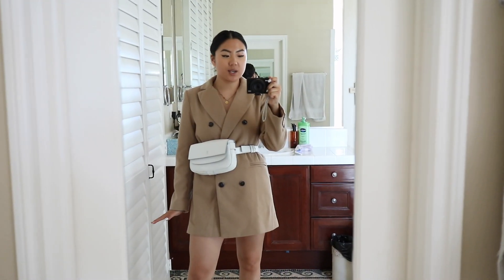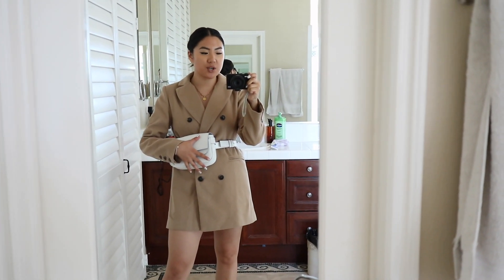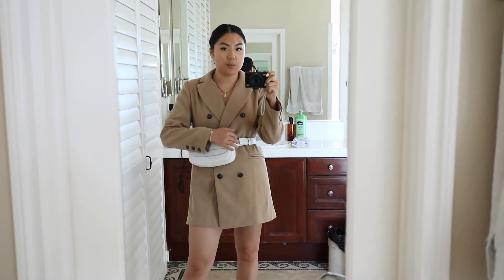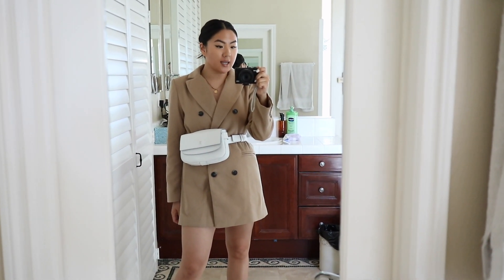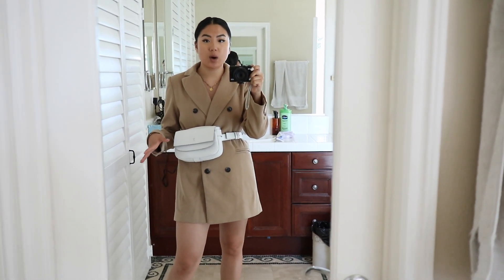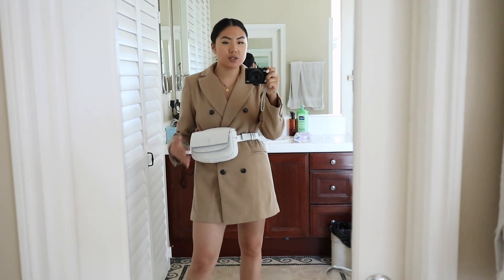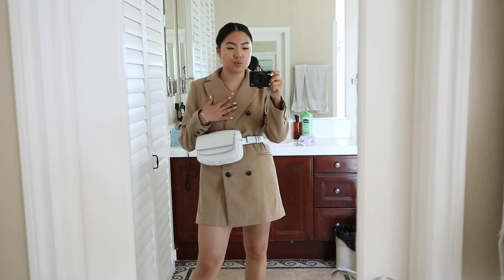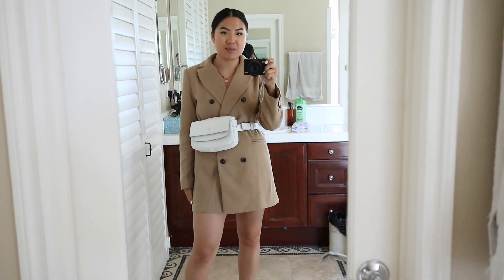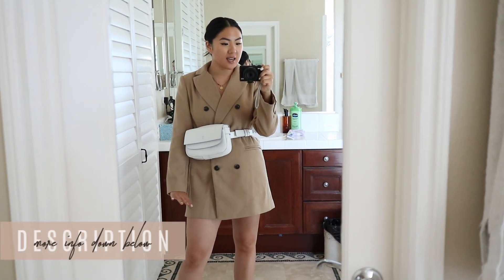Here we have an outfit I showed you guys in the past, but I thought I'd show it with this belt bag now. I know it's a little big as a belt bag, but I actually like how much of a statement it makes, especially because it's croc skin and white. This blazer dress is by Shein and I have featured it before.